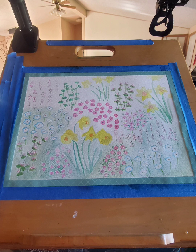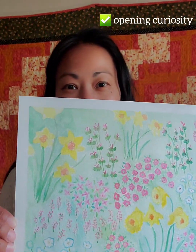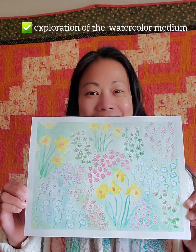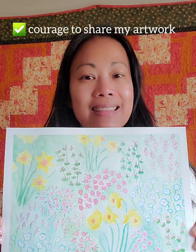What watercolor painting is teaching me is joyful creativity, opening more curiosity, and exploration of the medium. It's also about being able to share my artwork with people again instead of hiding it in storage. Thank you for watching.